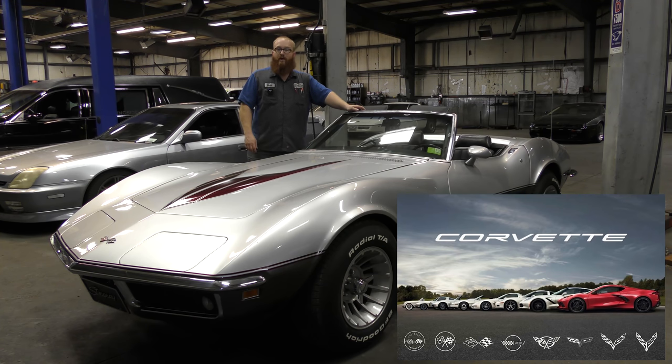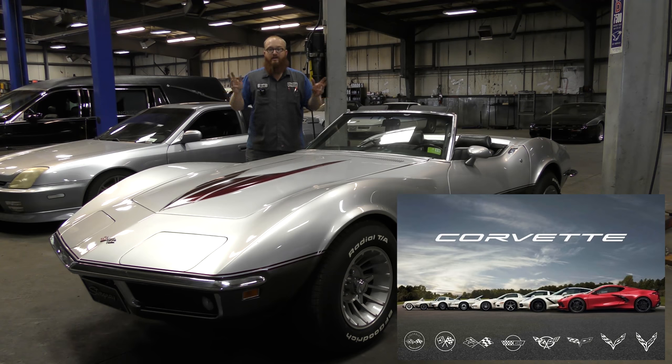C2 went from 1963 to '67. C3, 1968 to 1982. C4, 1984 to 1996. C5, 1997 to 2004. C6, 2005 to 2013. C7, 2014 to 2019. And the one they just came out with, the C8, is the mid-engine Corvette that's really creating sparks all over the internet — it's the 2020 Corvette.